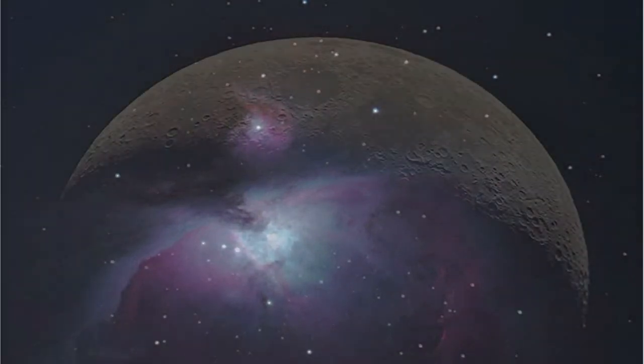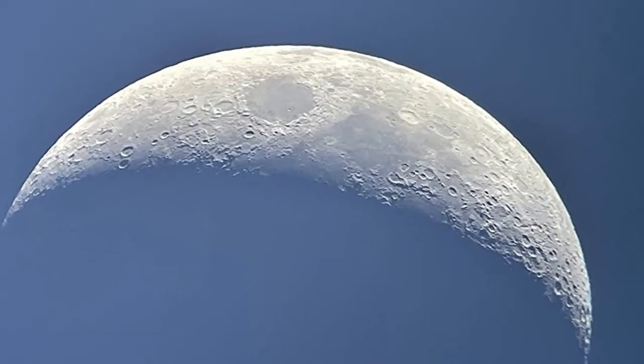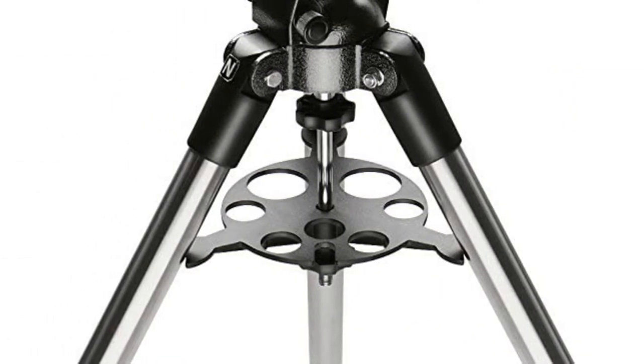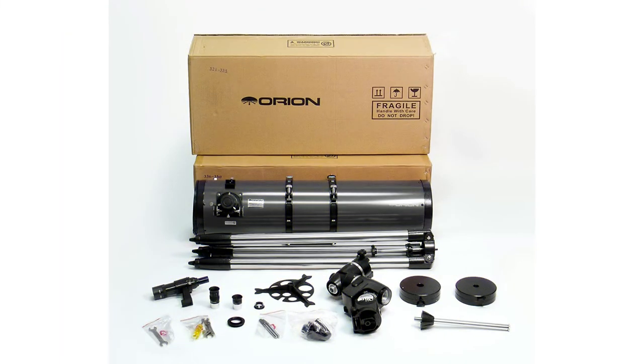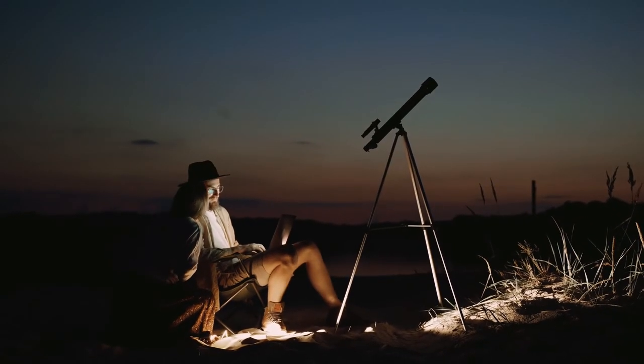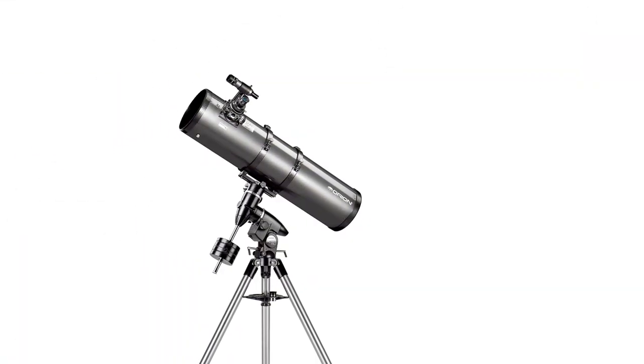It is also capable of breathtaking views of closer cosmic fare like the planets of our solar system and the moon. The SkyView Pro Equatorial mount with stainless steel tripod provides excellent stability and smooth manual tracking control with the included slow-motion control knobs. It includes a smooth-adjusting 2-inch Crayford focuser, two Sirius Plossl 1.25-inch eyepieces at 25mm and 10mm focal lengths, and an 8x40 finder scope.